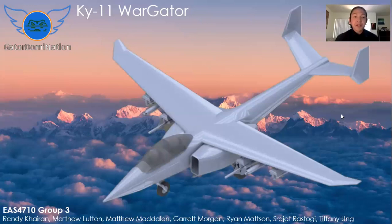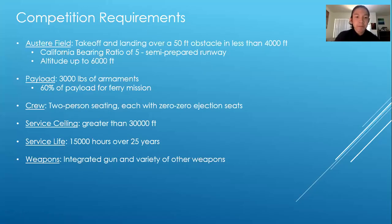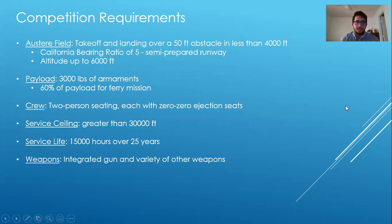So without further ado, let's begin. The Chi-11 is our proposal to the AIAA 2021 Undergraduate Aircraft Design Competition, and there are several requirements for this competition. One of the most notable ones is that our aircraft has to perform takeoff and landing on an austere field in less than 4,000 feet — essentially a semi-prepared runway built on grass and dirt. Another requirement is that our aircraft has to be able to hold 3,000 pounds of armaments, including a variety of weapons, but that does not include the integrated gun. The aircraft has to complete two types of missions. The first one being the design mission.